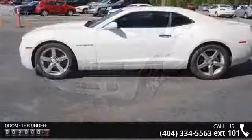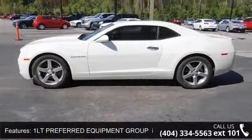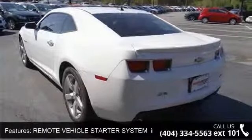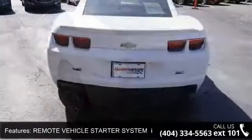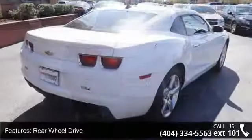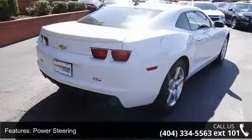This vehicle's top features include: LT preferred equipment group includes standard equipment, remote vehicle starter system includes remote keyless entry, sunroof power with express open-end venting, rear-wheel drive, power steering, ABS, four-wheel disc brakes, aluminum wheels, rear spoiler, and automatic headlights.